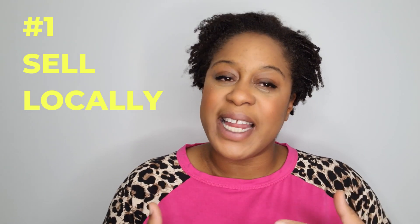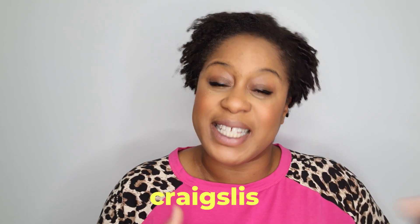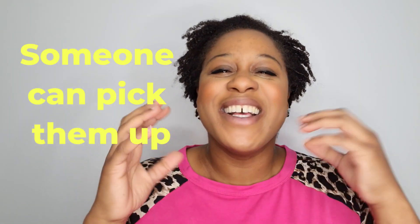The first tip is making sure that you're selling your items locally. I don't mean posting them internationally or across the country — great if you want to do that, no problem — but for me, I don't want to deal with all the packing, shipping, calculating shipping costs, all of that stuff. So sell your items locally. That could mean selling them on Facebook, Craigslist if you live in the US, or Gumtree if you live in Australia or the UK. Those are great places to sell locally so someone can come and pick them up.